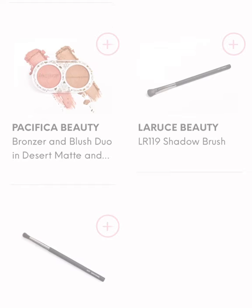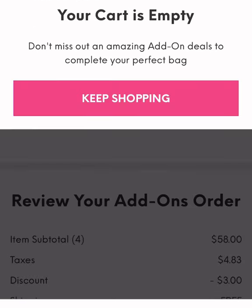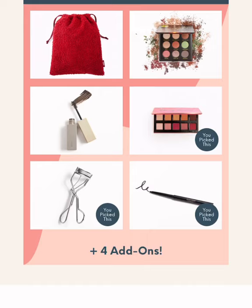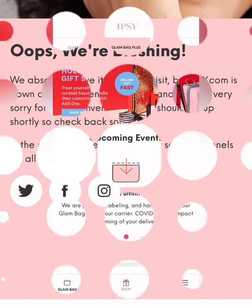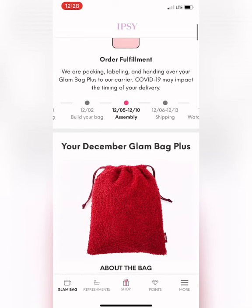Those are the choices I made. My add-ons ended up being $58 for four items, which isn't bad considering the things I chose. I completed my bag, verified everything, and then after I verified I got another error. A few days later I was able to go back in and finally see that my items were being assembled for my glam bag. I just wanted to make sure everything is cleared — I can't wait for my shipping notification to come through for my Glam Bag Plus.